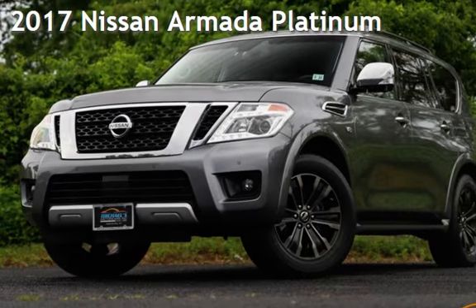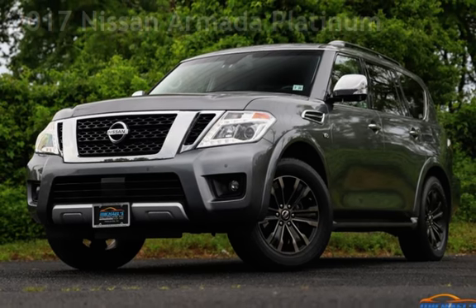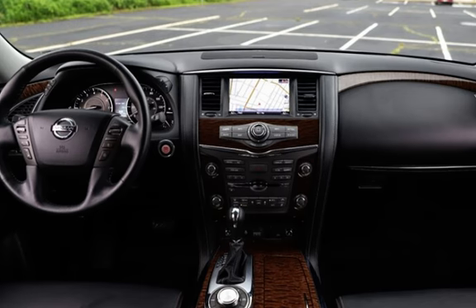Presenting a pre-owned 2017 Nissan Armada Platinum. This four-door SUV has an eight-cylinder, 5.6-liter V8 engine, with four-wheel drive and an automatic transmission.